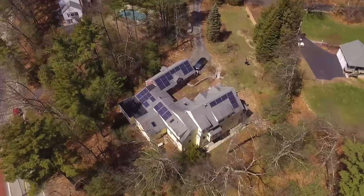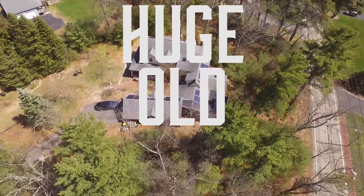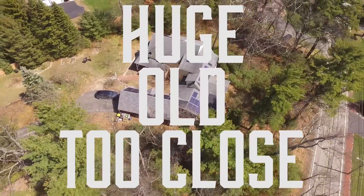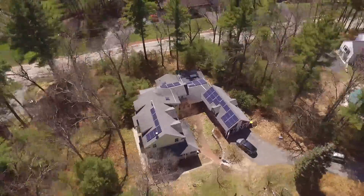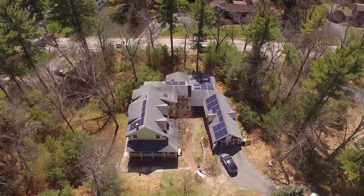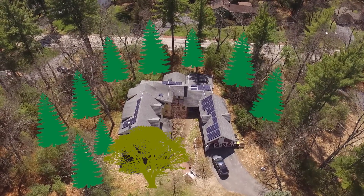I really wanted to go solar, and as much as I love trees, these trees were huge and old and they were really too close to my house. So I called an arborist and we walked around the house and identified which trees had to go. Nine pines and a giant oak had to come down, so we hired a tree company with a big crane and down they came.